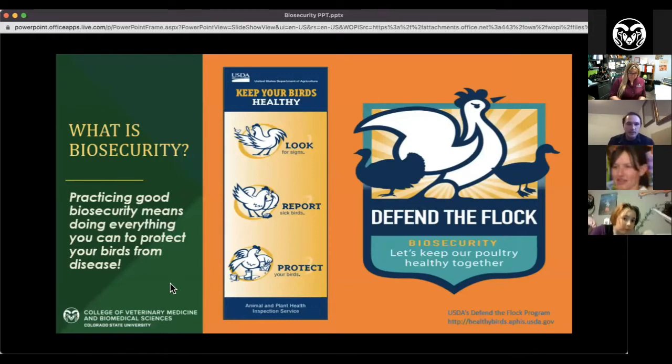Since you are the owners of these birds, it's everything you can do to protect them, because they can't really protect themselves. They're under your watch and care. This is also a shout out to USDA APHIS's Defend the Flock program — a really good resource for biosecurity and sick bird questions. They have a lot of good information on their website; just type in 'Defend the Flock' in your browser.